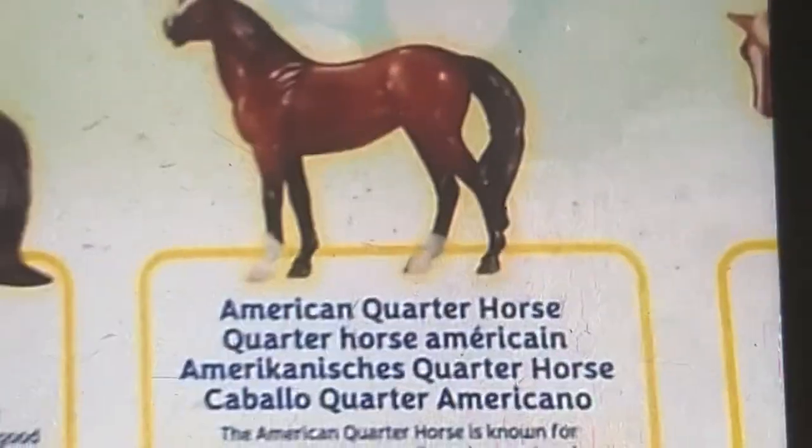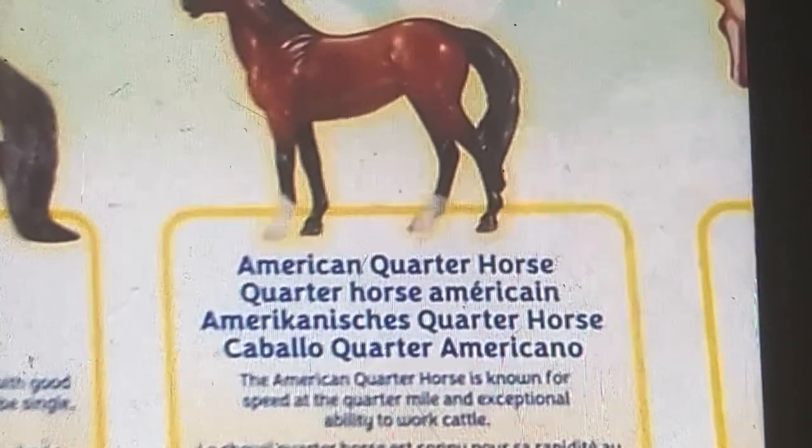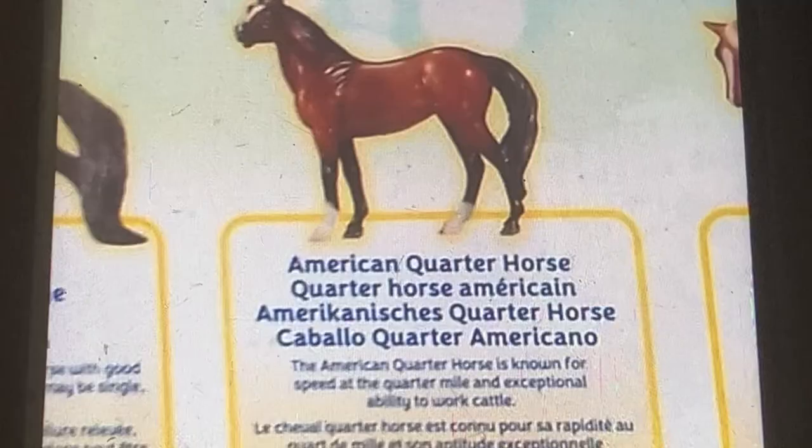American Quarter Horse. Mom, what is this? The American Quarter Horse is known for speed, is a quarter mile, and has an apparent ability to work cattle. Wow.